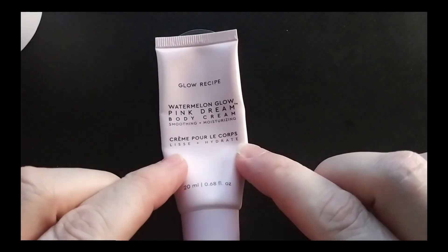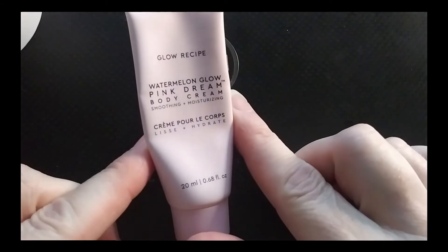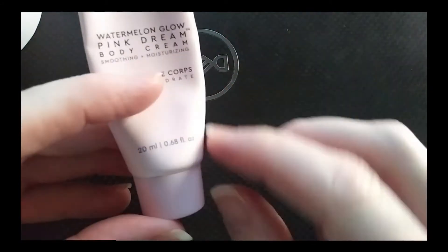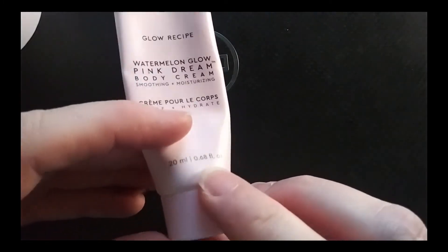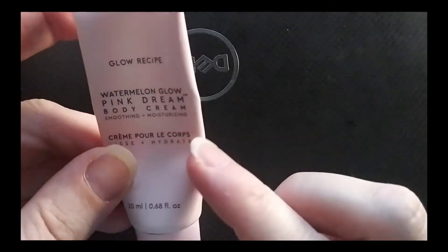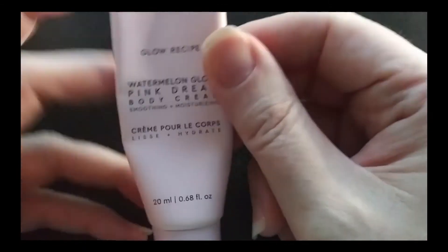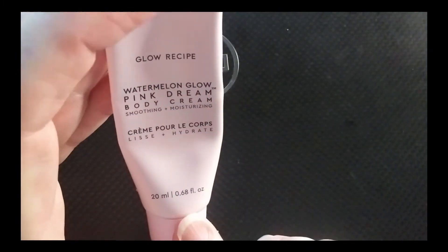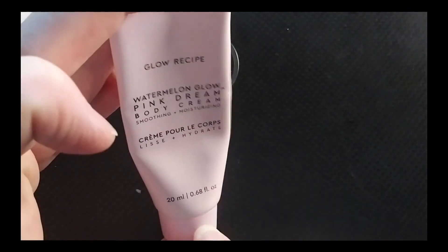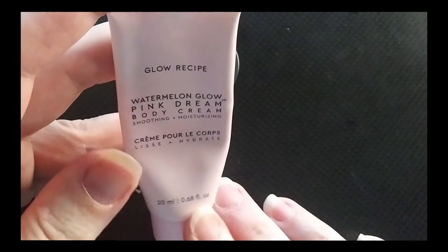I almost used up this Glow Recipe Watermelon Pink Dream Body Cream. I've been using it as both a hand cream and a body cream — it is lovely and smells just like watermelon. I have like two or three uses left, so I am almost done with it and will definitely use it up. I would probably reorder this, especially if I could find it on sale.